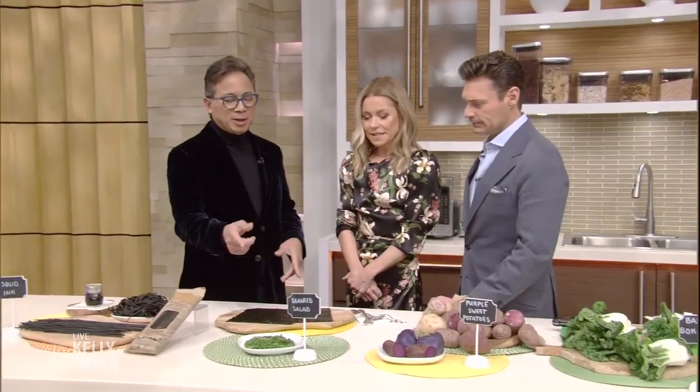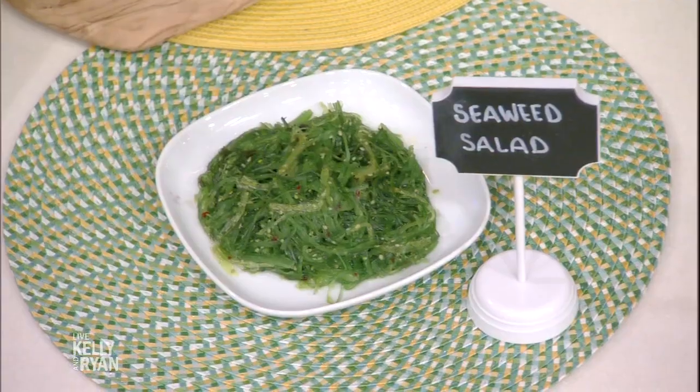Seaweed — you used to only get a seaweed salad at a Japanese restaurant or sushi bar, but now you can get it in the prepared food section near the pre-made sushi and maki rolls. Seaweed has a natural chemical called fucoxanthin, which activates your metabolism, lowers your cholesterol, and also helps your blood pressure.